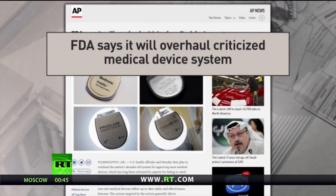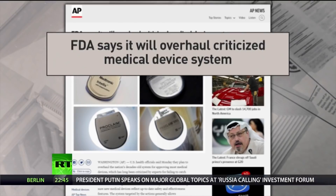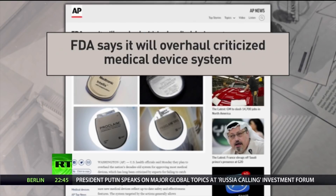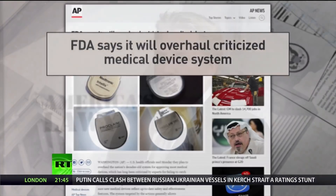The Food and Drug Administration is overhauling the most common way medical device manufacturers bring their products to market, after a consortium of news outlets published investigations into medical device injuries. Joining us to discuss this is attorney Daniel Nye, who has extensive experience with medical device litigation.